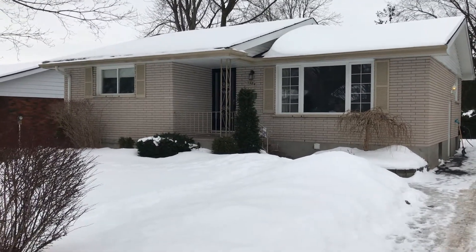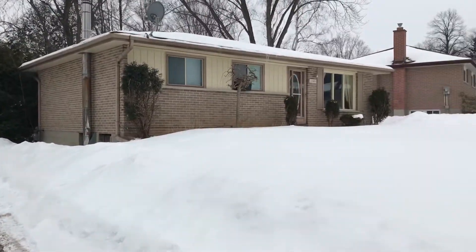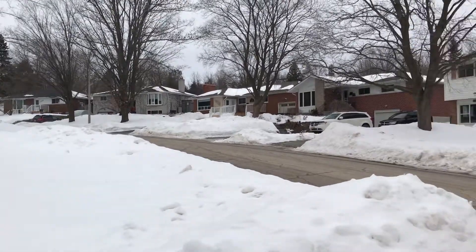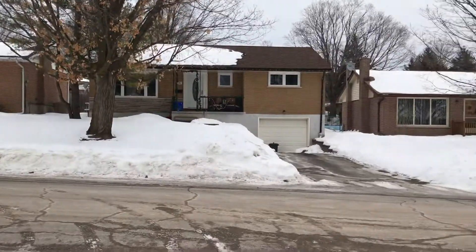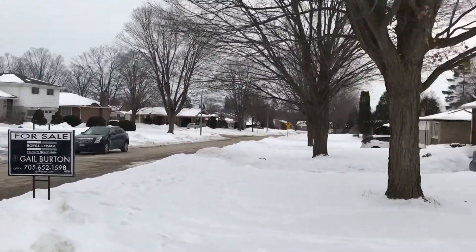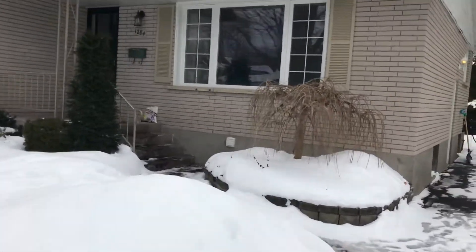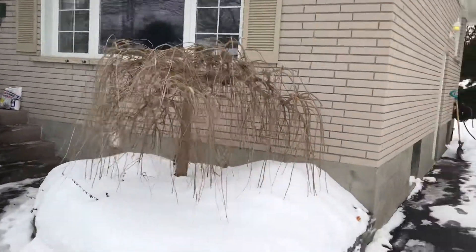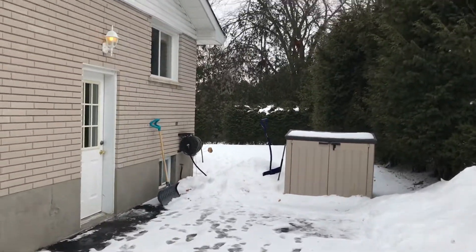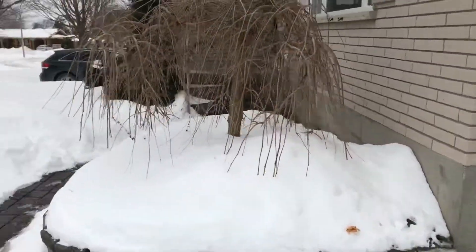Here we are at 1284 Olympus in Peterborough. Just a quick look at the street — really nice, quiet street close to Trent. Let's go in. There's a side entrance over here. The yard is a little box, which is nice — not much to maintain. The exterior looks really good.